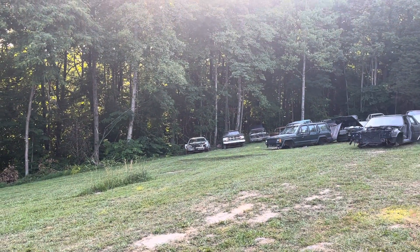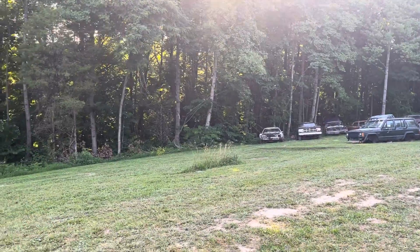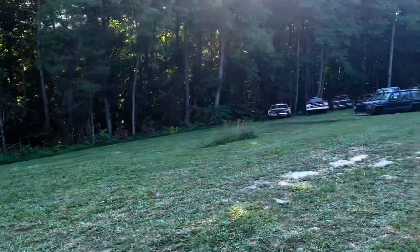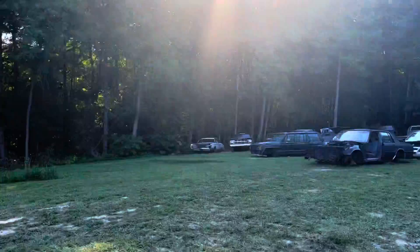That old wagon was not sitting in the right spot, so he got it dragged around. Then that dodge truck was sitting over here and we moved it around too, so got that done.